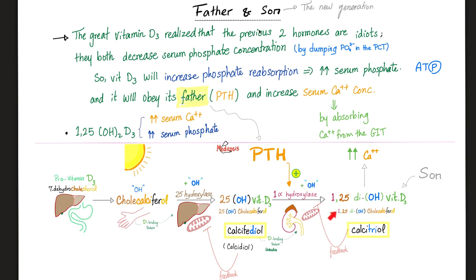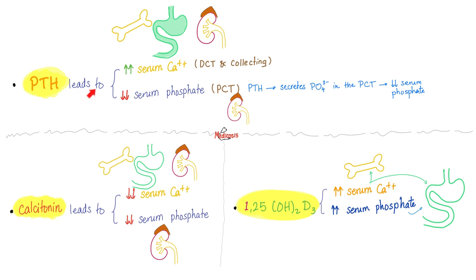In other words, vitamin D is the loyal son of the parathyroid hormone, because PTH is the reason for its existence. Parathyroid hormone is trying to increase calcium in the blood by resorbing bone, absorbing calcium in the intestine, and reabsorbing calcium in the kidney — all of which raise your serum calcium level.